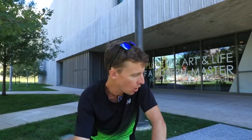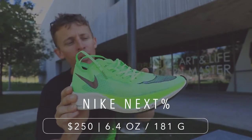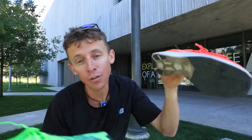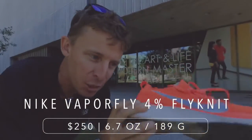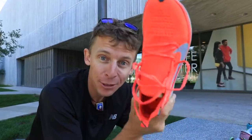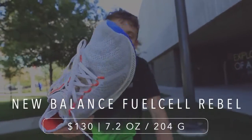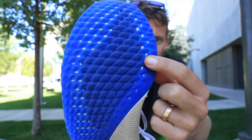Moving on — the Next%. Don't have to say much about this one. Kipchoge will be wearing this shoe in Vienna. I heard Mo Farah at the Great North Run in the UK wore the Next% with the Flyknit upper, which is fascinating. The Vaporfly 4% has a very special place in my heart — this is the shoe I wore in 2018 when the channel started to grow, because a lot of you were searching for more information about it.